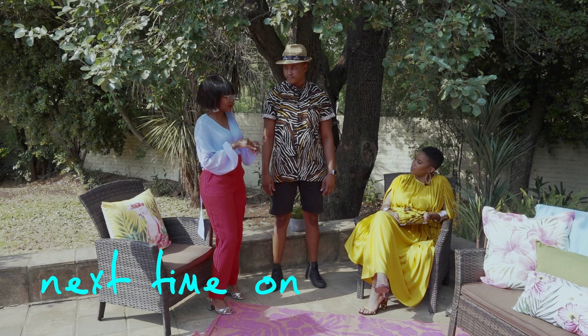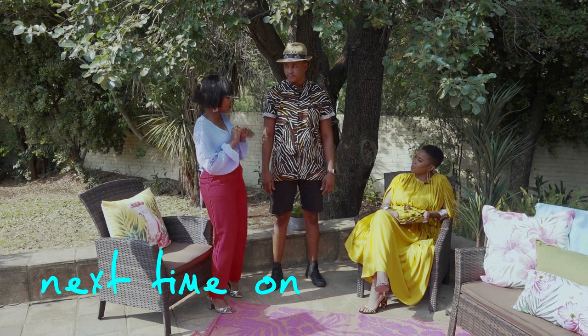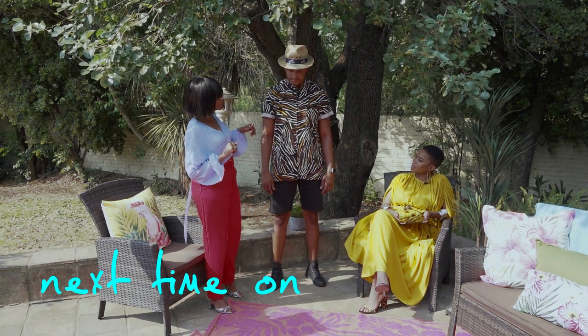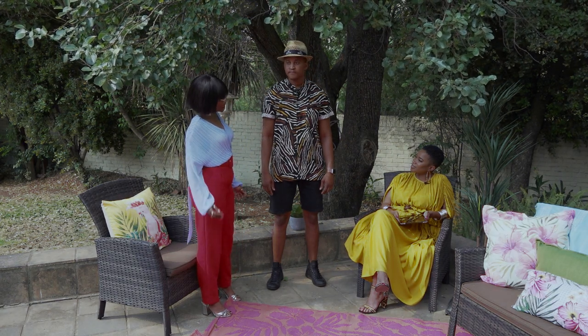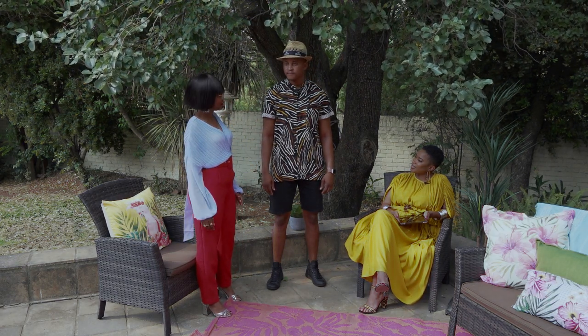This is like your nice dipping-your-toes-in-the-pool type of look, with the black shorts keeping it safe. Throw on a fedora and you already look like you're headed to a nice festival party type of vibe.